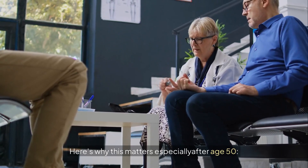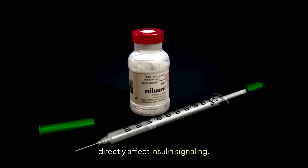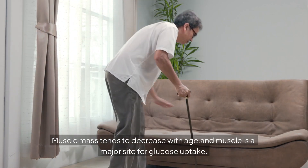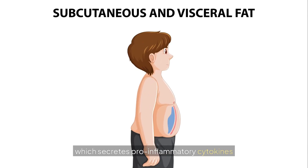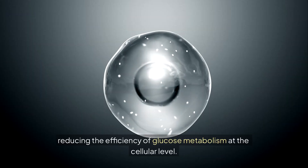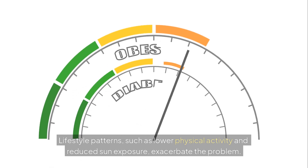Here's why this matters especially after age 50. Age-related hormonal changes — such as declining estrogen in women and testosterone in men — directly affect insulin signaling. Muscle mass tends to decrease with age, and muscle is a major site for glucose uptake. Less muscle means less glucose disposal. Visceral belly fat becomes more common, secreting pro-inflammatory cytokines that worsen insulin resistance. Mitochondrial function also declines, reducing the efficiency of glucose metabolism at the cellular level. Lifestyle patterns such as lower physical activity and reduced sun exposure exacerbate the problem.